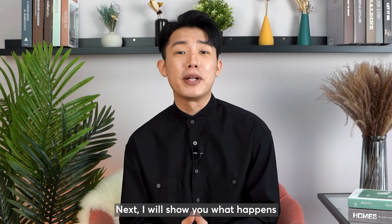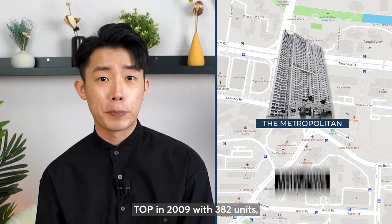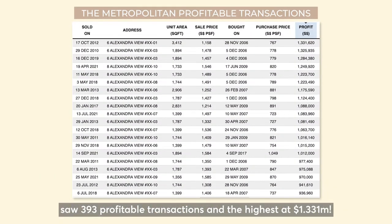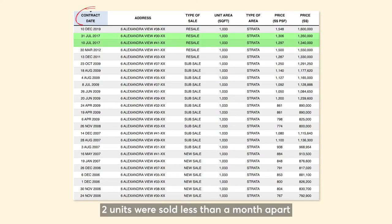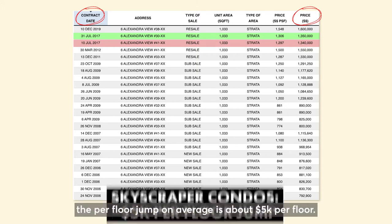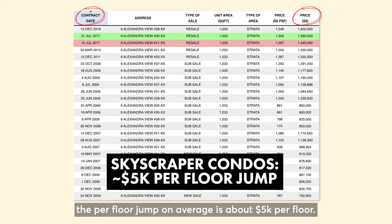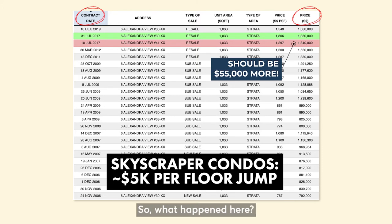Next, I will show you what happens when you don't know how to negotiate and end up paying more than what is required. Let's take a look at the Metropolitan Condo. TLP in 2009 with 382 units saw 393 profitable transactions and the highest at $1.331 million. We will be comparing units in the same stack but different levels. Back in 2017, two units were sold less than a month apart, but the 41st floor was $10,000 cheaper than the 30th floor. For skyscraper condos, the per floor jump on average is about $5,000 per floor, so the unit at the 41st floor should be priced about $55,000 more.